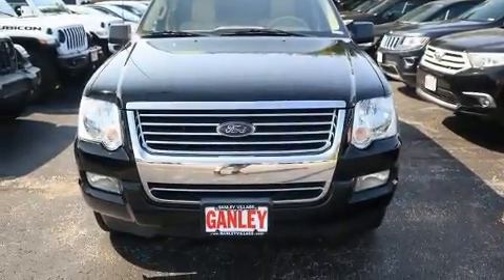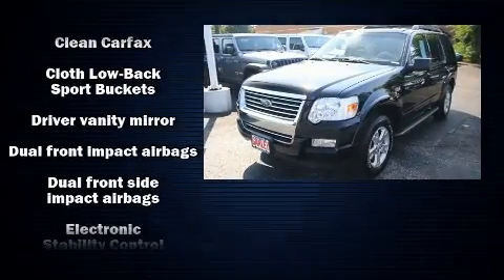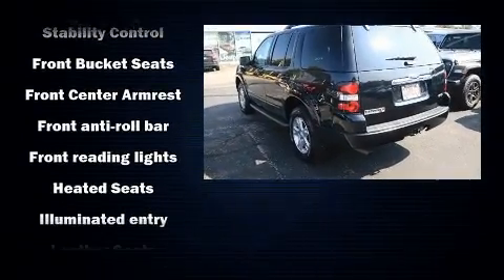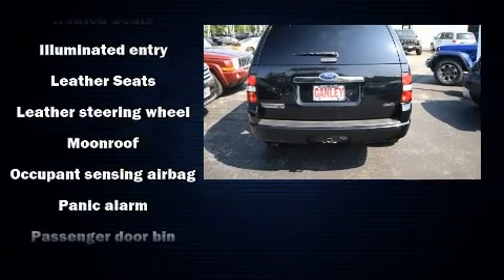The 2010 Ford Explorer. All of the following features are included: front and rear reading lights, one-touch window functionality, front fog lights, a roof rack, and remote keyless entry. Enjoy your favorite music via the stereo system, which includes a